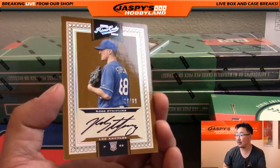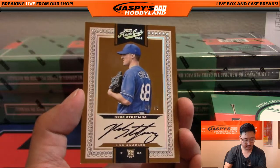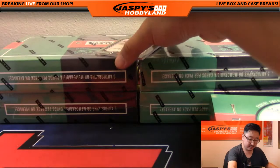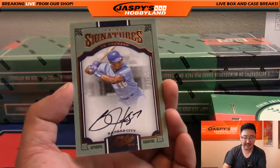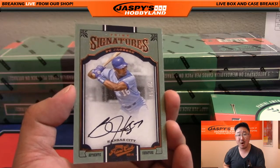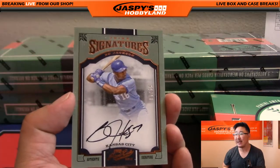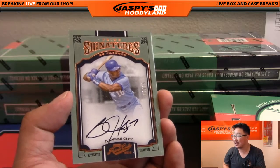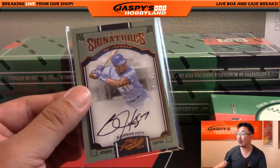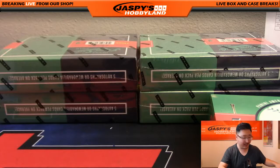More Dodgers — Ross Stripling, 28 out of 99, on-card auto. He's been pretty effective in a bunch of different roles for the Dodgers. And wow, look at this — some of you might be able to tell by the batting stance: that was Bo Jackson, 7 out of 15, Kansas City Royals. Karen Steele with that one. Jaspi's Hobbyland: home of the Bo Jacksons — we pull a lot of these for some reason. On-card auto. Wow. What a hit!